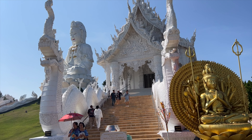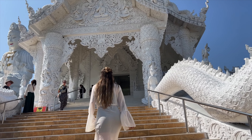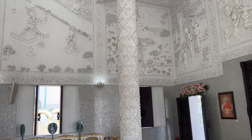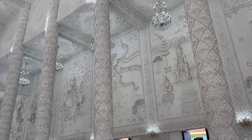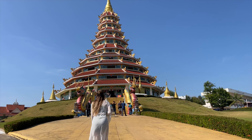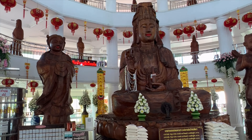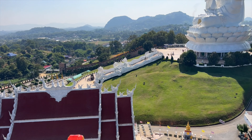The second building at Hui Pla Kang is a temple built in the Thai style. With the exception of the red roof, the entire building is white — even on the inside all the decorations are white, including the Buddha himself. The third structure is a 9 story pagoda built in the Chinese style. On each floor you'll find various statues and decorations, and if you take the stairs all the way to the top you'll get 360 degree views of Shangri.